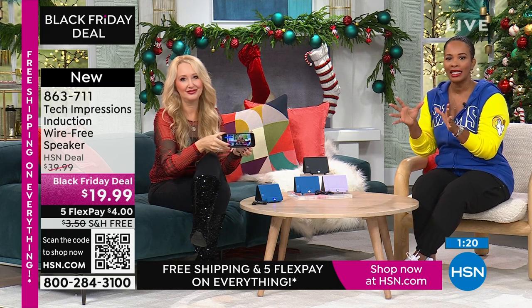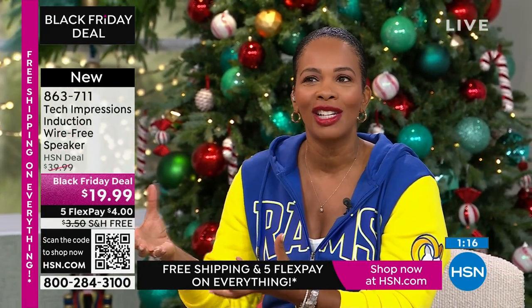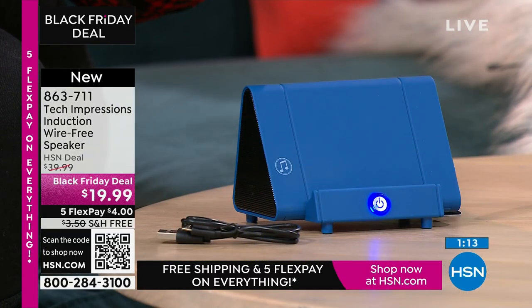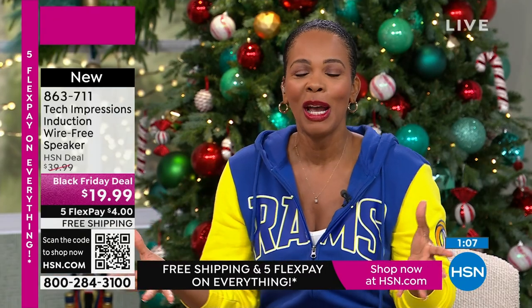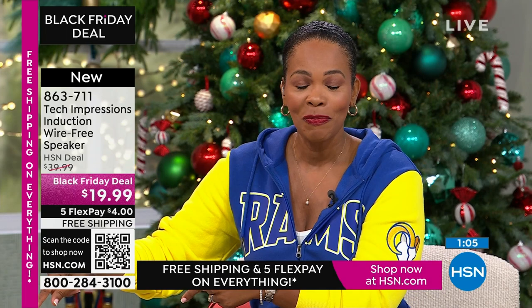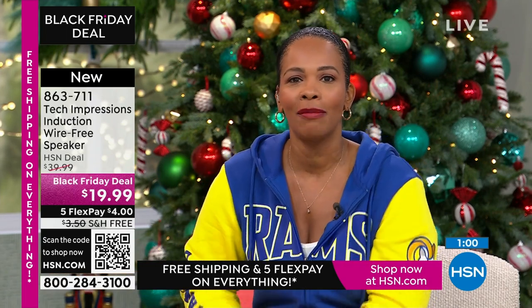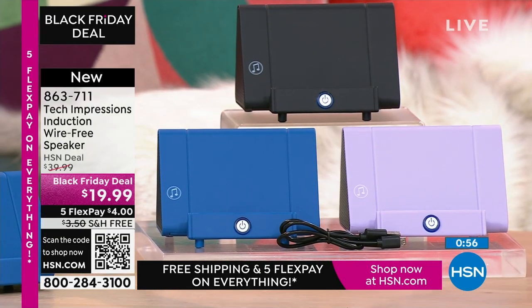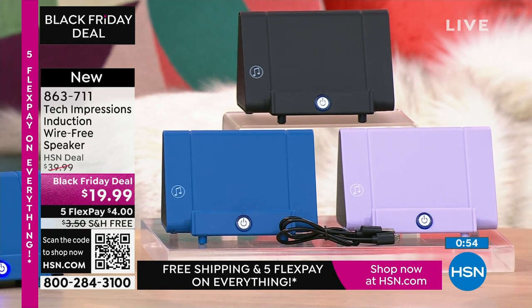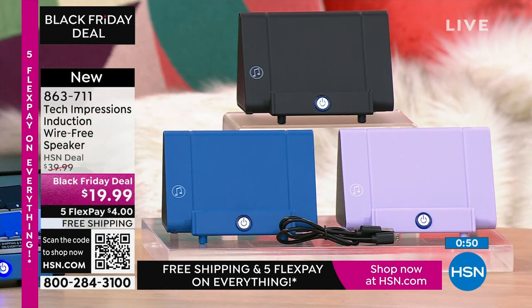When somebody comes over, you've got a really great gift that doesn't look like an afterthought. As you're shopping, I want to welcome all the brand-new, first-time HSN customers. Over 100 brand-new first-time HSN customers are making this their very first purchase — yay for you! Welcome, everybody. Item number is 863-711. Use the HSN app or the QR code on our live show.